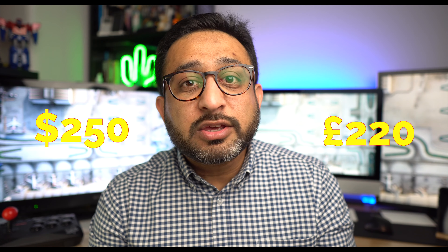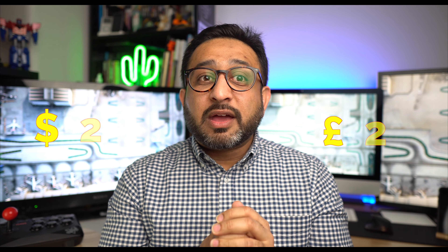One thing I have to mention is the price — they are expensive. They are $250 in the US and £220 in the UK, which is quite a lot. So those are the five things I thought I'd share with you — the five things you should know before you think about or do go and invest in these.